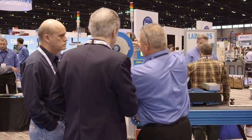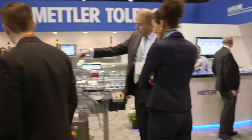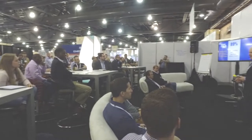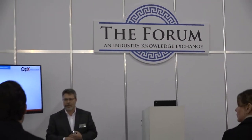This year, PAC Expo International and co-located Healthcare Packaging Expo will be packed with free professional development opportunities you won't want to miss. Take advantage of an all-new educational feature at the show, the Forum, an industry knowledge exchange, where you'll gain a deeper understanding of the impact that current trends have in the marketplace, from interactive presentations followed by small group discussions and Q&A.